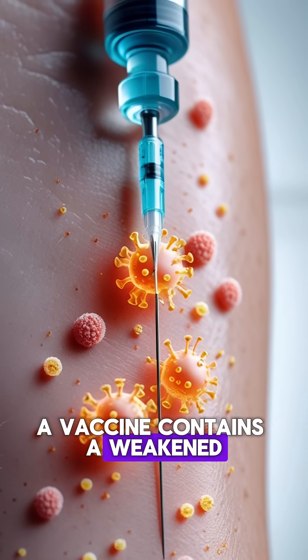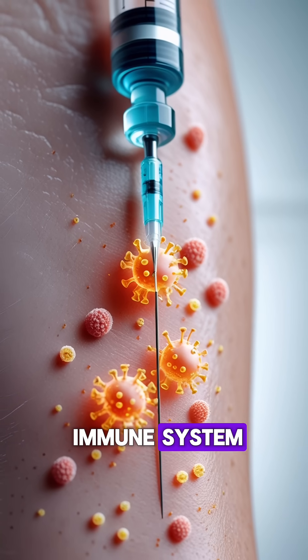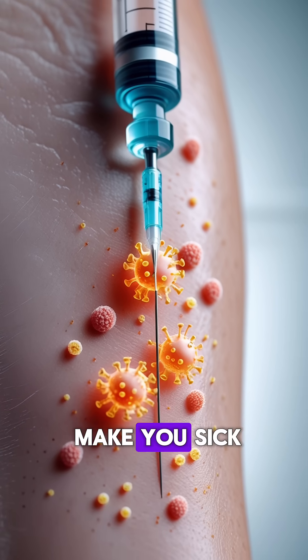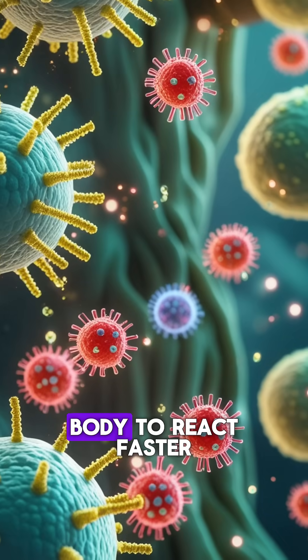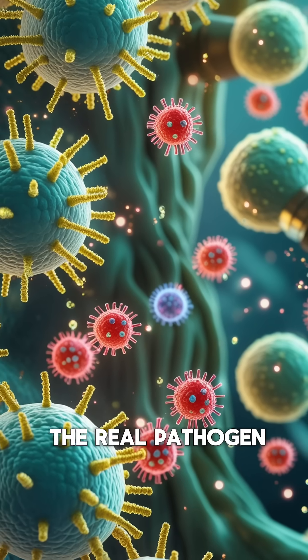A vaccine contains a weakened or inactive part of a pathogen — enough to train your immune system, but not enough to make you sick. This training prepares your body to react faster and more effectively if you ever encounter the real pathogen.